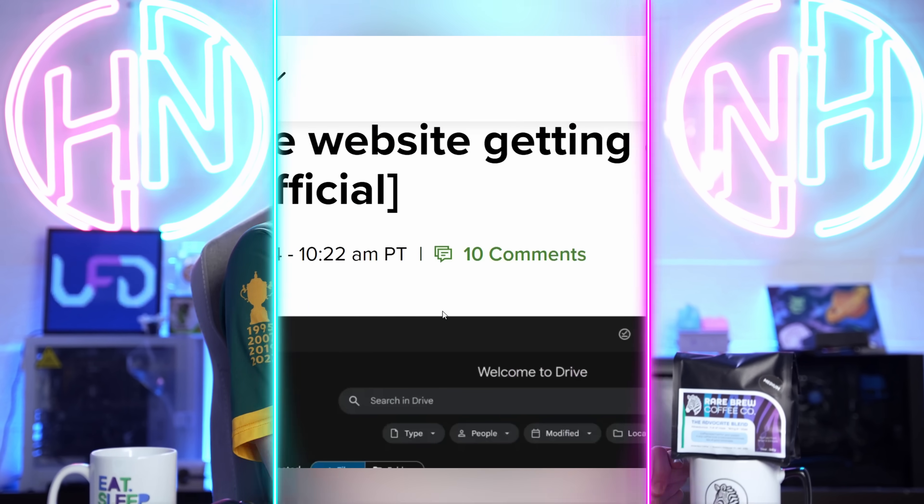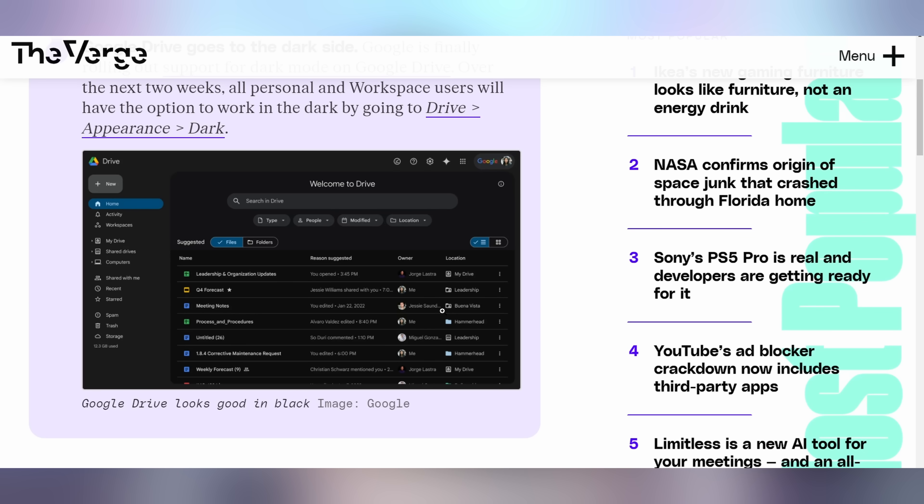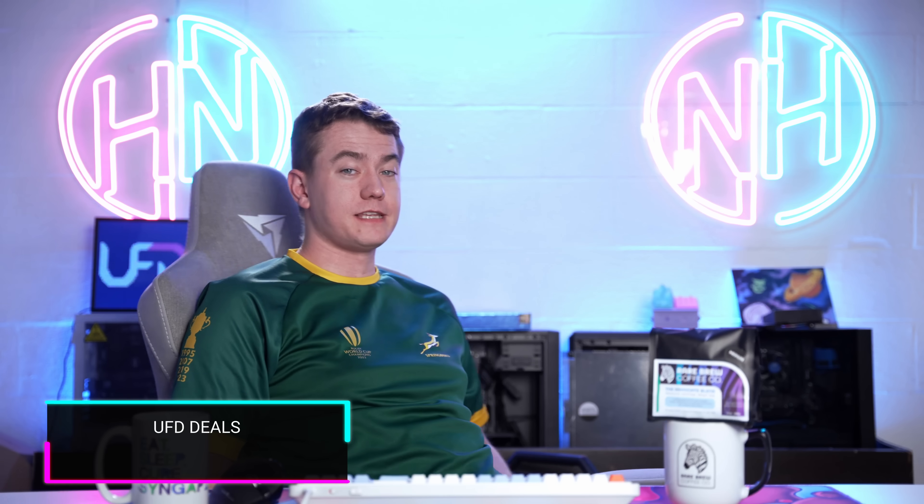While Google is doing something people don't like by serving more ads, here's something you might like: Google Drive is finally getting a dark mode. It's one of the very few Google apps I use regularly where my eyes get blasted, and now it doesn't have to be that way. It should be rolling out sometime soon.